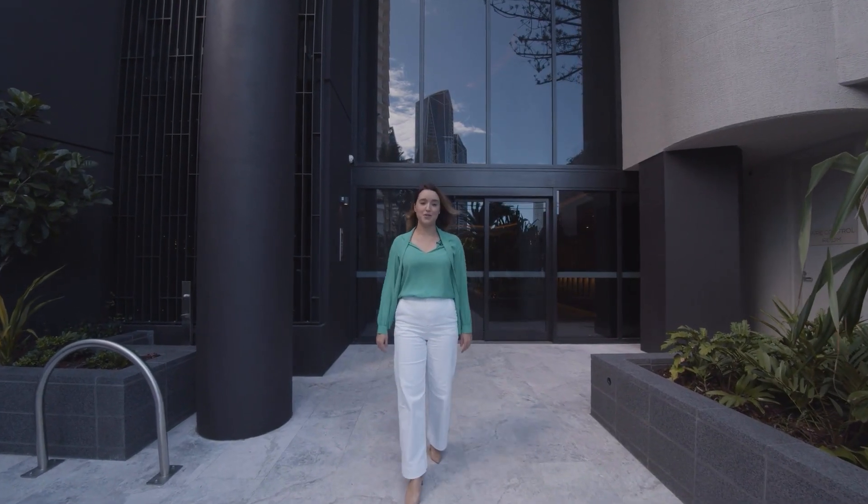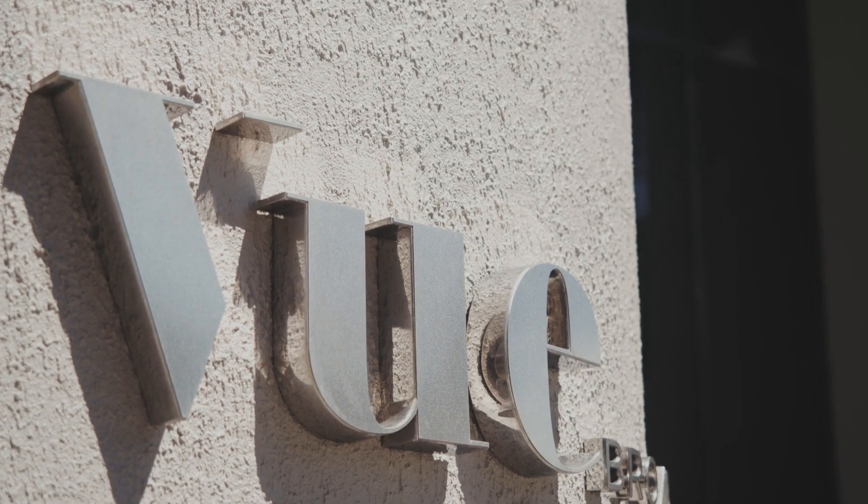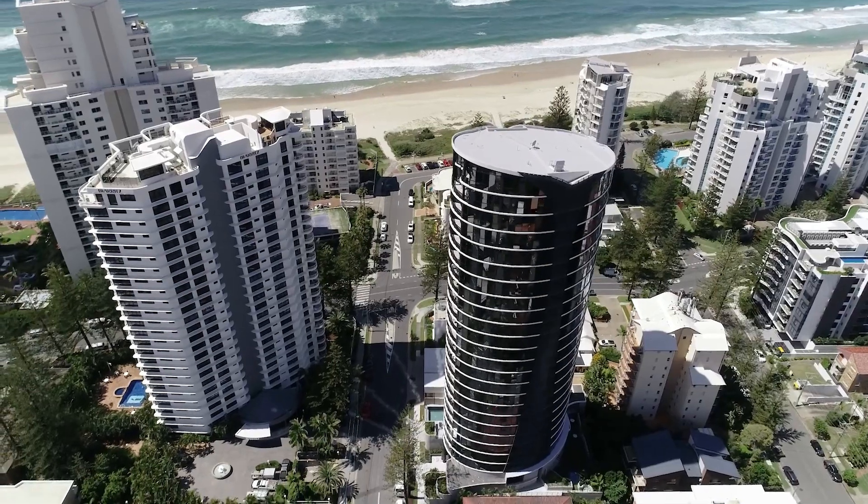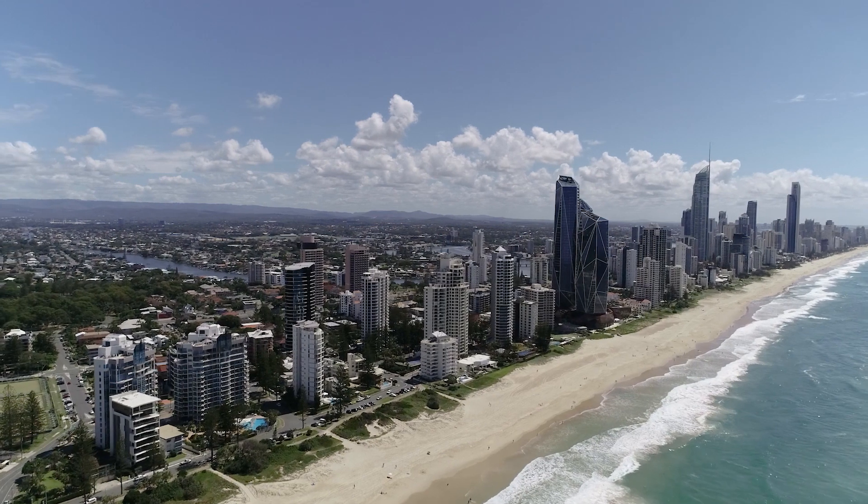Hi, I'm Sarah Andrews from Andrews Projects. We're the proud developers of View Broadbeach. When we launched this project in 2018, the design, location, architecture and finishes were really well received by the market, making it the number one selling project in Broadbeach. Let's go take a tour of the last remaining stunning half-floor Sky Home we have to sell.